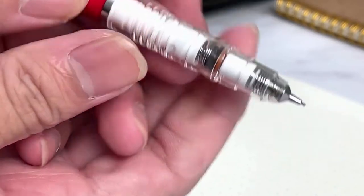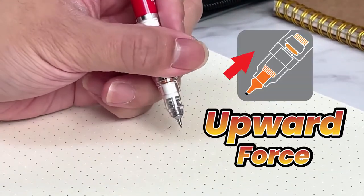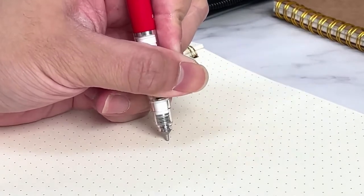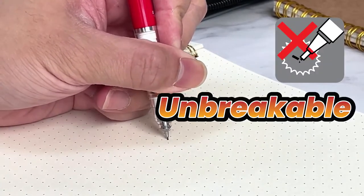The unique Delgarde system creates upward force when pressure is applied, making it hard to jam and much more durable to use. Drop us a message to find out more.